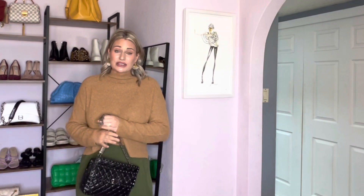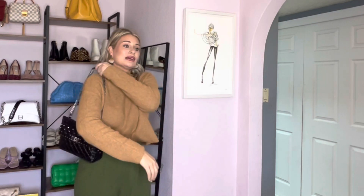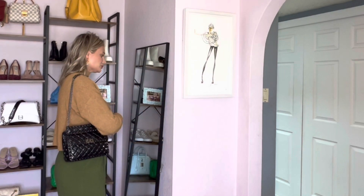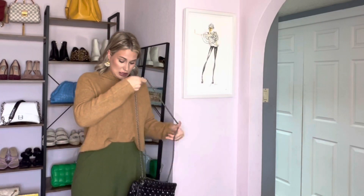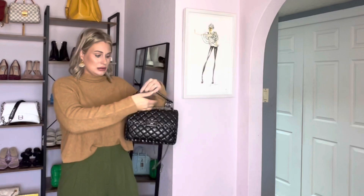I am more excited to use the other bags I mentioned this fall season, because I did get to use this one so much last year, but I still absolutely love it. Here it is on my shoulder, and then cross body, and then of course you can carry it top handle as well, which is really cute.